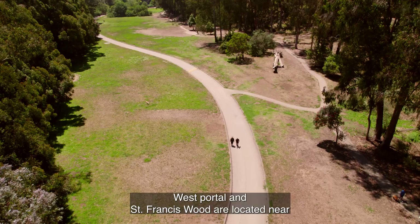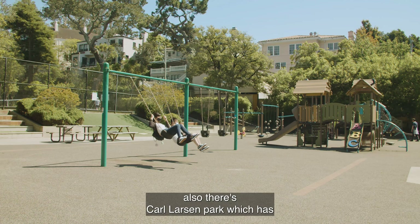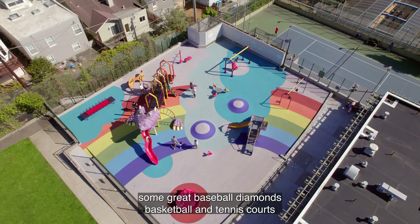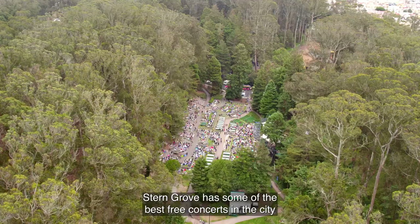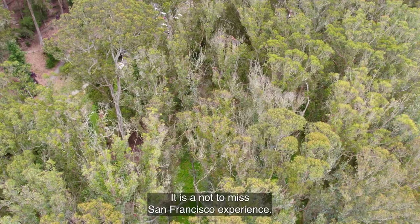West Portal and St. Francis Wood are located near a lot of parks, including Aptos Park and Mount Davidson Manor, which is a great place to take a walk. There's also Carl Larsen Park, which has some great baseball diamonds, basketball, and tennis courts. And do not forget Stern Grove — Stern Grove has some of the best free concerts in the city. If you haven't ever made it to one, you should get there as soon as possible. It is a not-to-miss San Francisco experience.